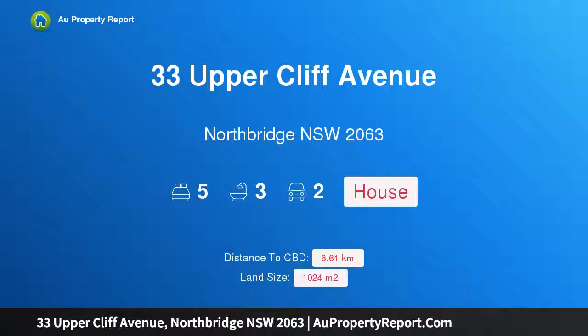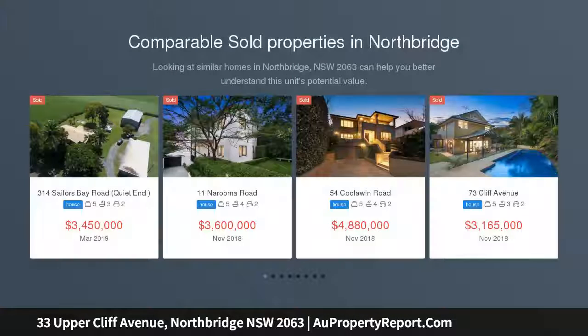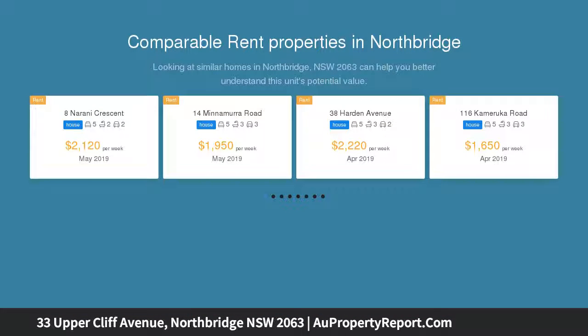I am glad to introduce property 33 Uppercliff Avenue, Northbridge, New South Wales 2063. An architecturally designed family home with generous proportions offering spectacular bushland views across Tongues Park and the suspension bridge.